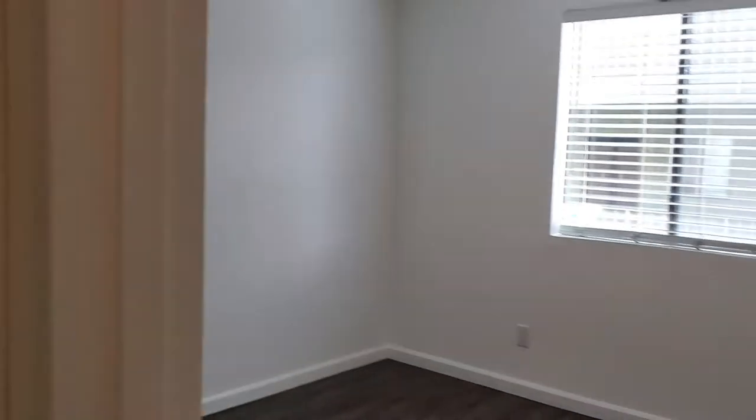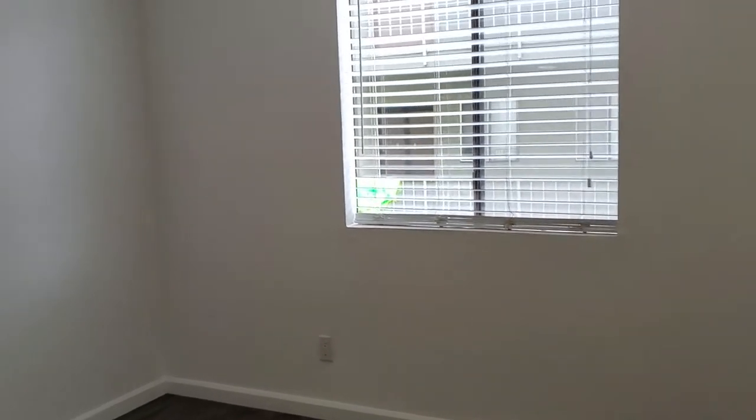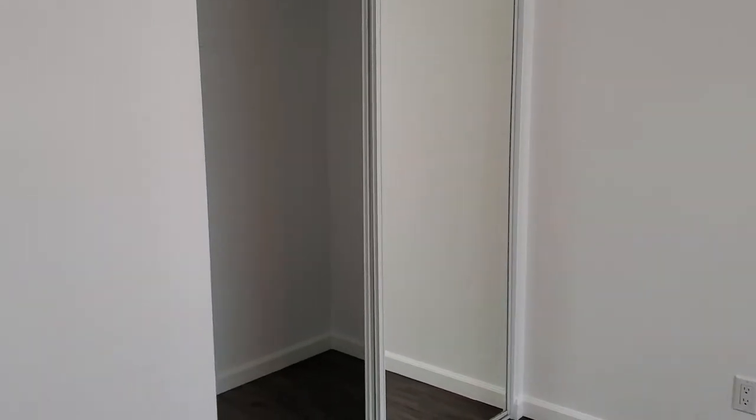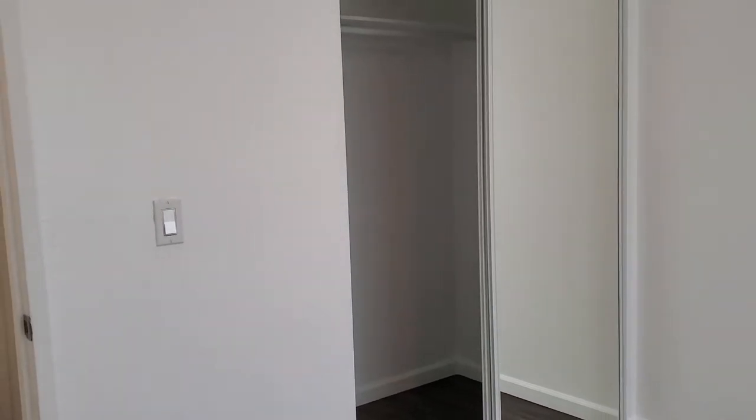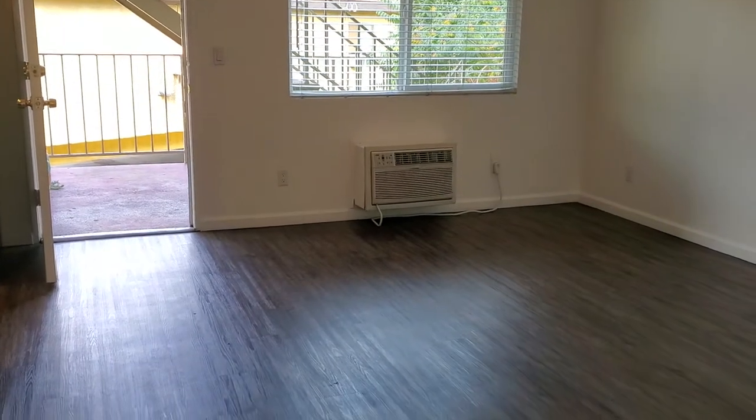And your second bedroom. The flooring is brand new as well — walnut vinyl.